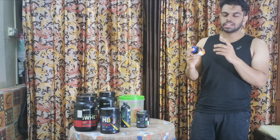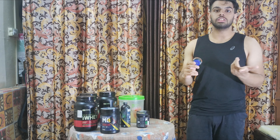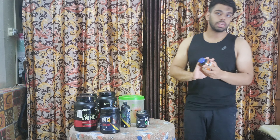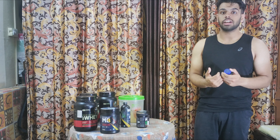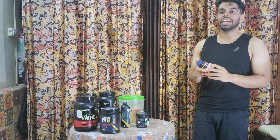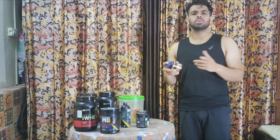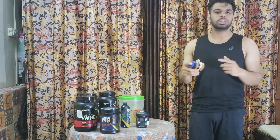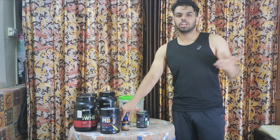The next supplement is L-Carnitine. It can burn fat and convert it to energy, so we only use it during cutting time — for fat loss, not muscle gain. It is a safe supplement. The dosage is around 2,000 mg per day. I take it before the workout and also in the morning.